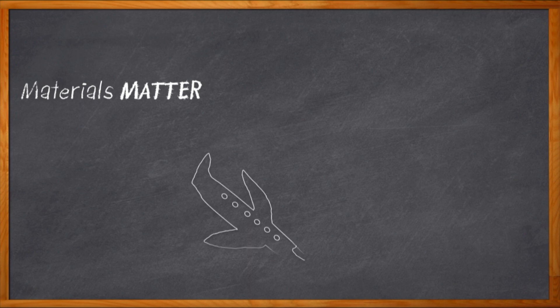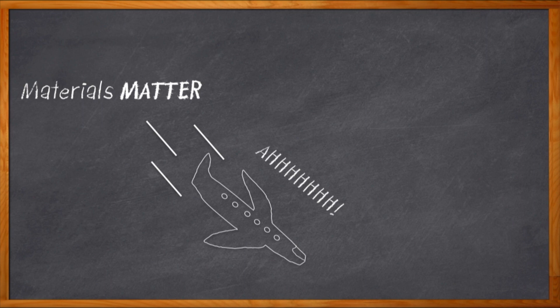This probably goes without saying, but materials matter. Have you been for a ride in any concrete planes lately? Yeah, nope. When it comes to thermal management in our system designs, materials matter too.